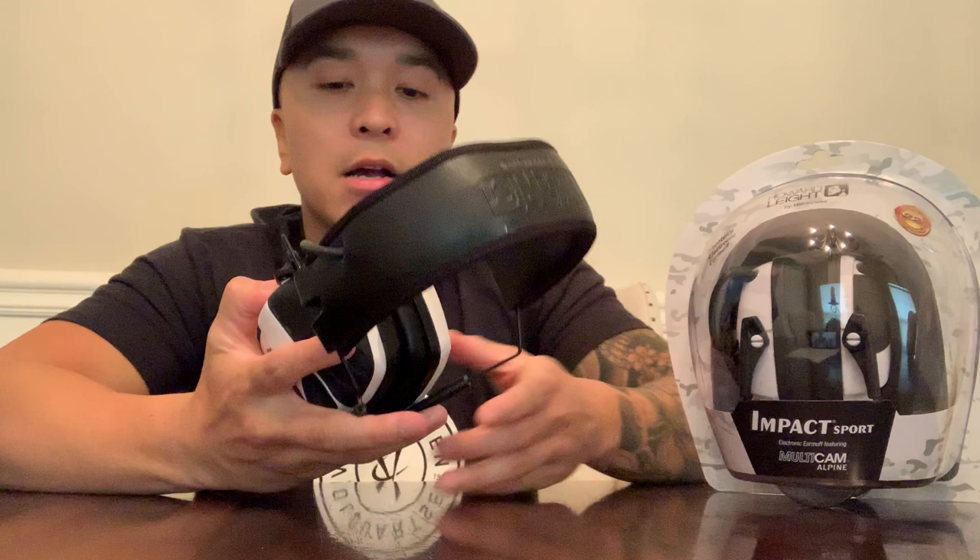Hey guys, Casey here with Howard Leight. Today I want to talk about my choice of hearing protection, and that is the Impact Sport by Howard Leight. They have a noise reduction rating of 22 decibels. They amplify low-level sounds and conversation — great for competition shooting and hunting.